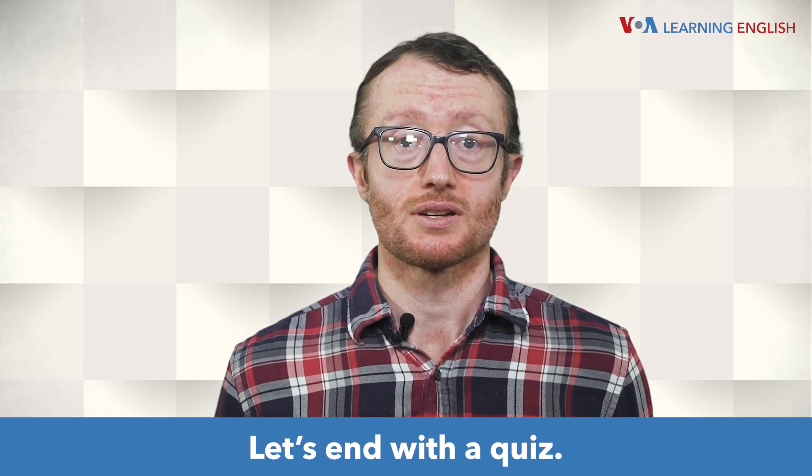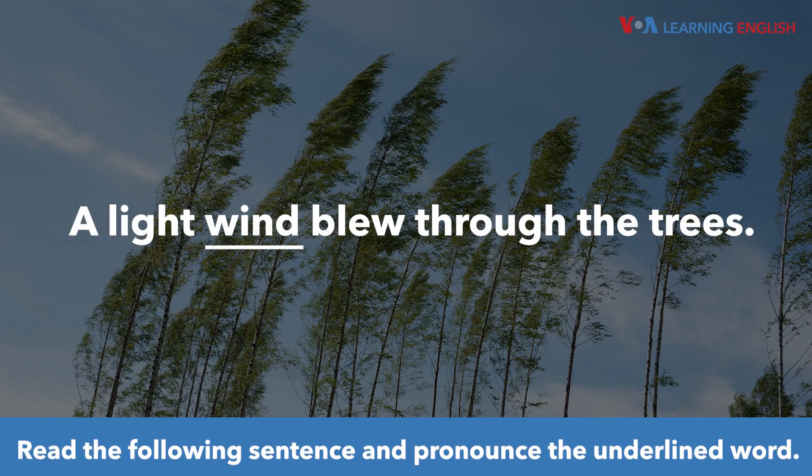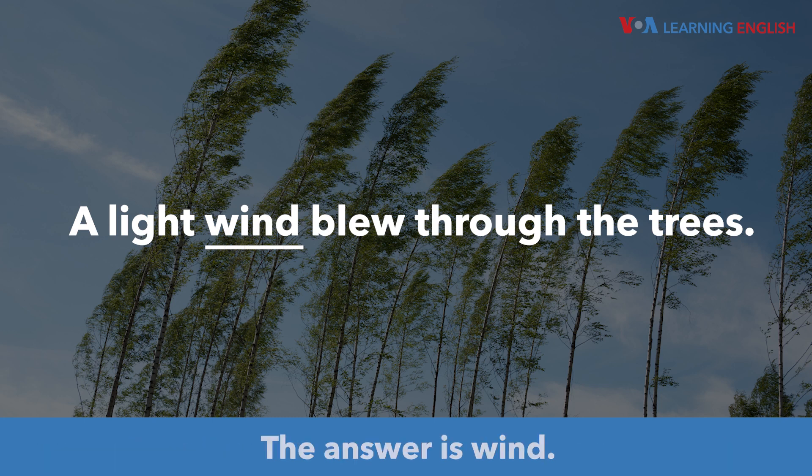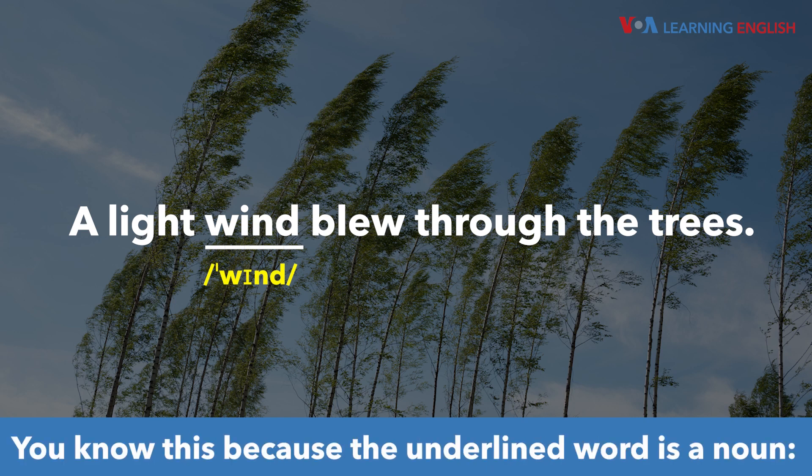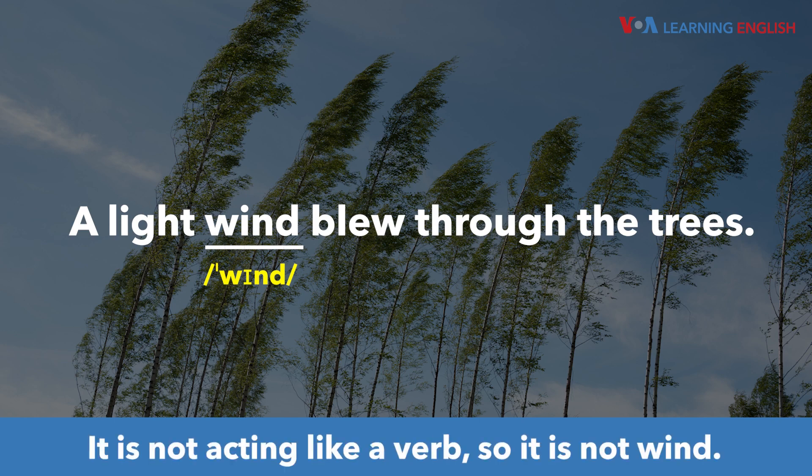Let's end with a quiz. Read the following sentence and pronounce the underlined word. The answer is wind. A light wind blew through the trees. You know this because the underlined word is a noun — wind. It is not acting like a verb, so it is not wind.